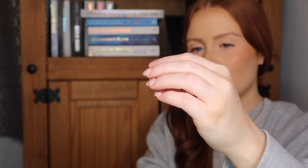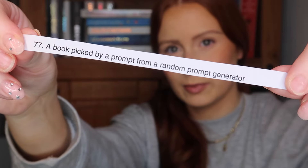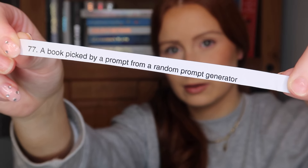We've picked out our first prompt. Let me just make sure you're getting the right side first. Hopefully you can see it. Sorry about my nails as well. Here we go — a book picked by a prompt from a random prompt generator.